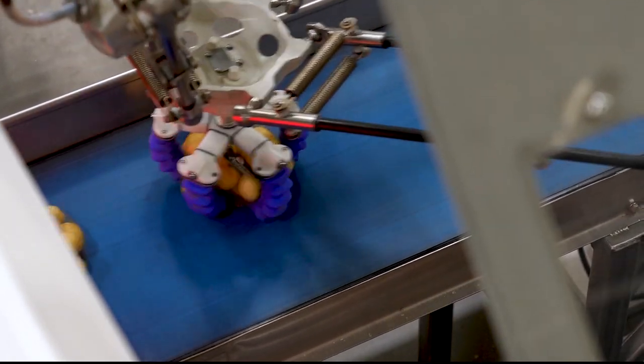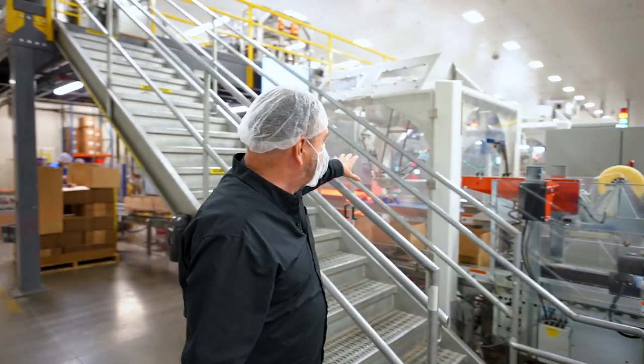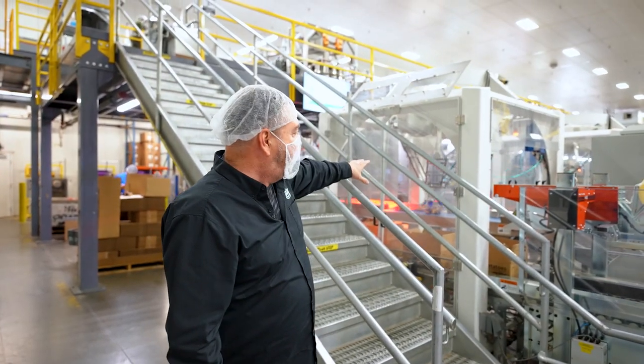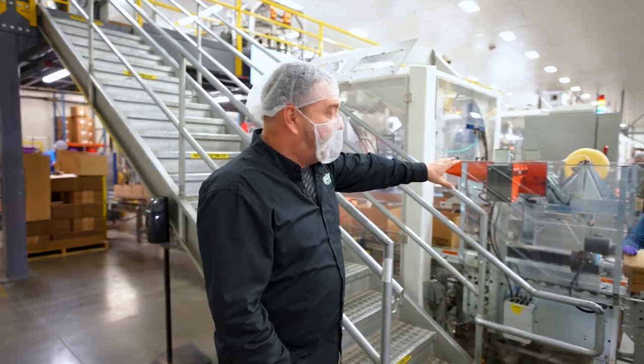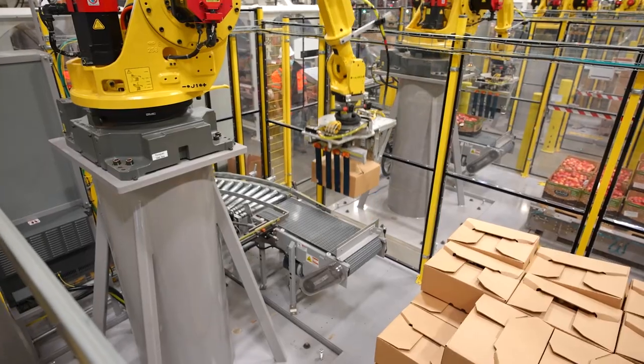This is one of the first lines we fully commissioned here at Tasteful Selections. We have our case packing robot here at the first cell, we have a case sealing robot that will seal the pallets for us, and then we come over here to our palletizer.